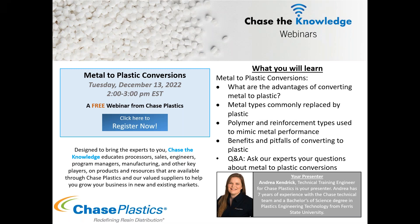Good afternoon everyone, welcome to Chase Plastics' Chase the Knowledge webinar on metal to plastic conversions. My name is Sherry Cutt, I'm the advertising and marketing manager for Chase Plastics, and I want to thank you all for your interest in this webinar and for taking time out of your busy day to attend.